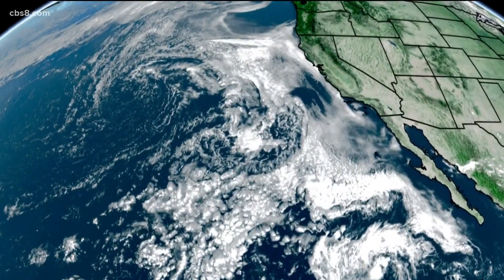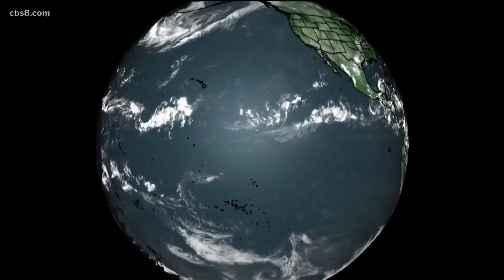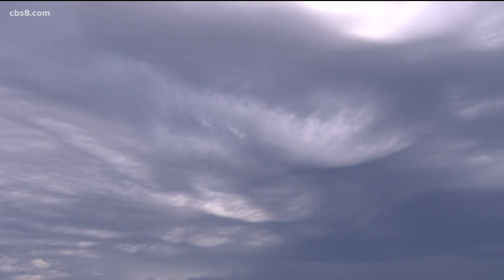This NASA simulation shows clouds over the Earth, and while they're quite mesmerizing, they're also important. They determine our weather — from temperature changes to wind and major events like rain, snow, and hurricanes. It all starts with clouds.